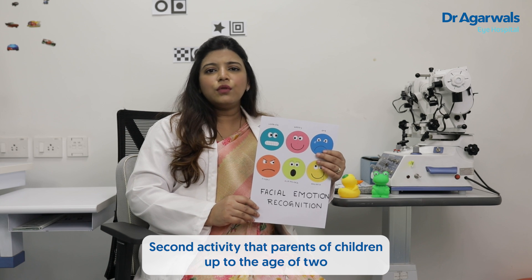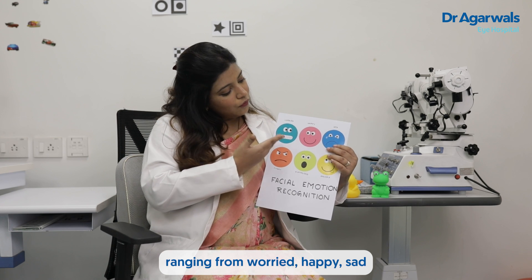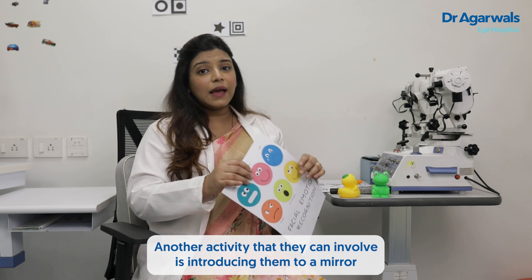A second activity for parents of children up to the age of two years is helping them identify facial emotions — ranging from worried, happy, sad, or other common ones they come across.